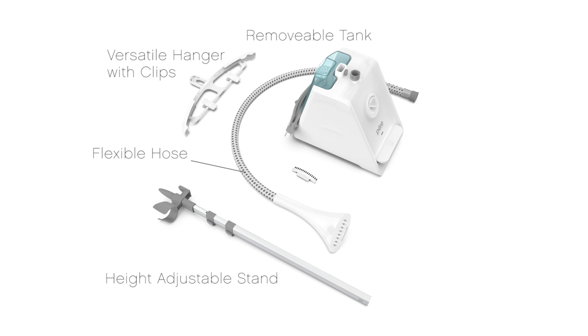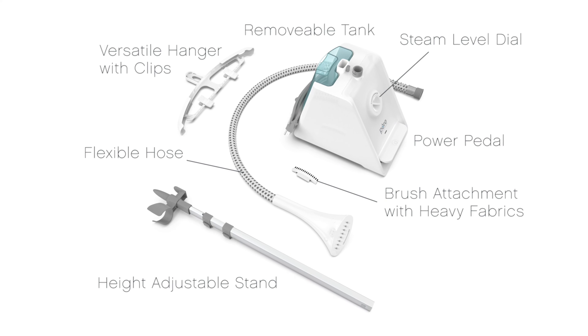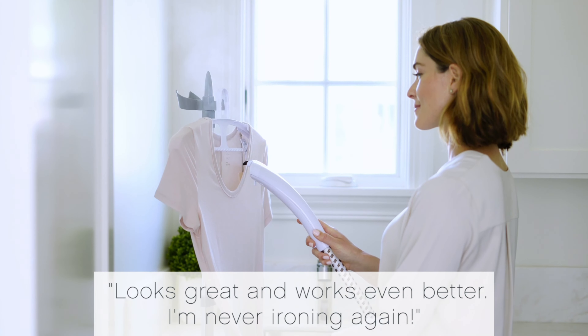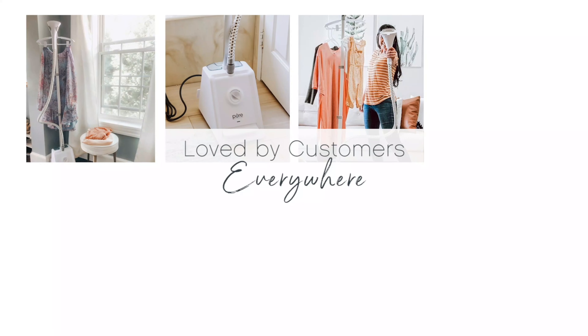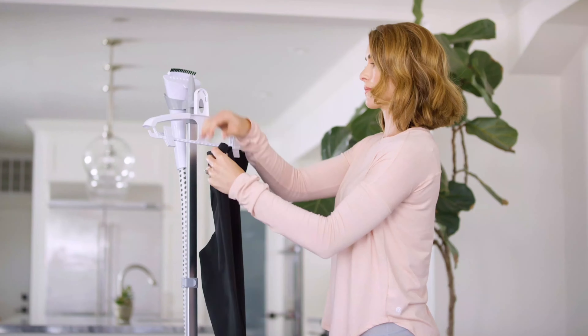In terms of steaming, the Pure Enrichment steamer was able to remove wrinkles in one to two passes. Our tester said it took about two minutes to start producing steam, despite the brand advertising that it takes just 45 seconds. However, once you're ready to go, you can continuously steam for up to an hour.